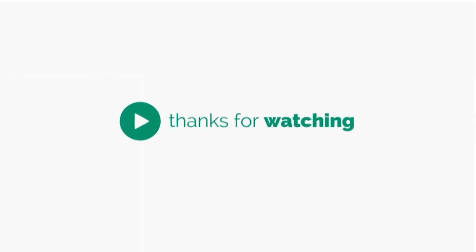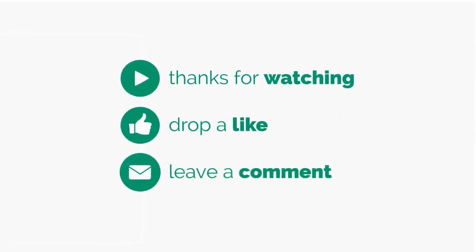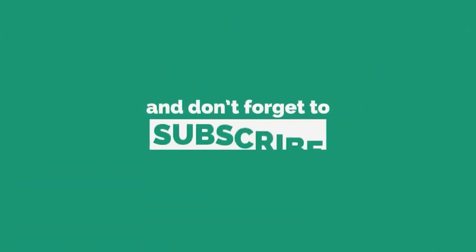Till then, stay safe, stay awesome, and I'll see you in the next video. Goodbye.